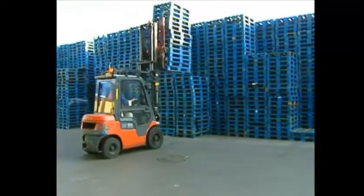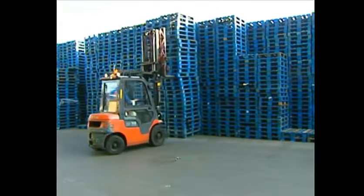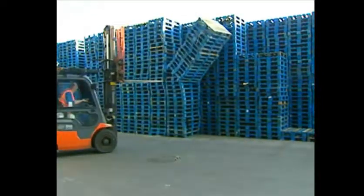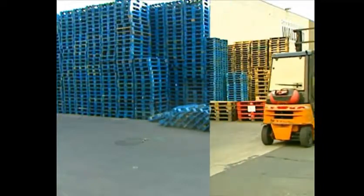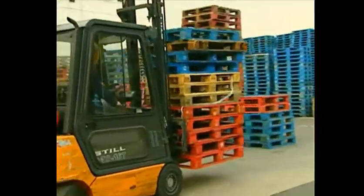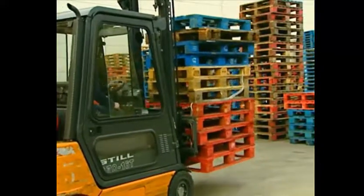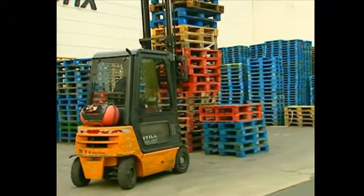Always be careful when working with stacks — or would you rather the whole stack falls? Do not mix different types of pallets; this way you get unstable stacks.